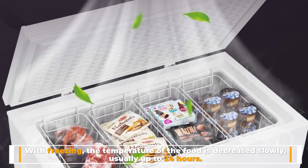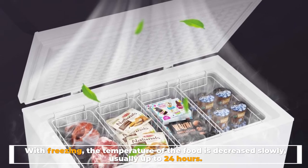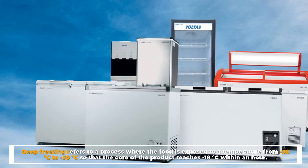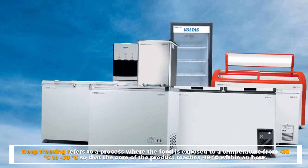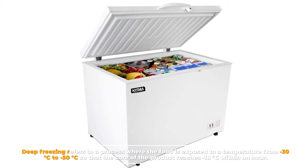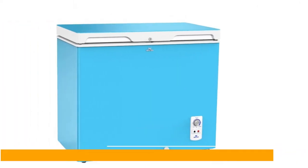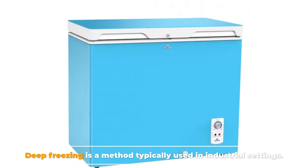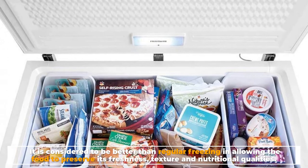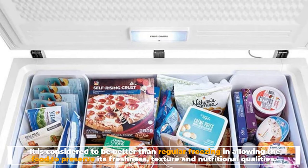With freezing, the temperature of the food is decreased slowly, usually up to 24 hours. Deep freezing refers to a process where the food is exposed to a temperature from minus 30 degrees Celsius to minus 50 degrees Celsius, so that the core of the product reaches minus 18 degrees Celsius within an hour. Deep freezing is a method typically used in industrial settings. It is considered to be better than regular freezing at allowing the food to preserve its freshness, texture, and nutritional qualities.